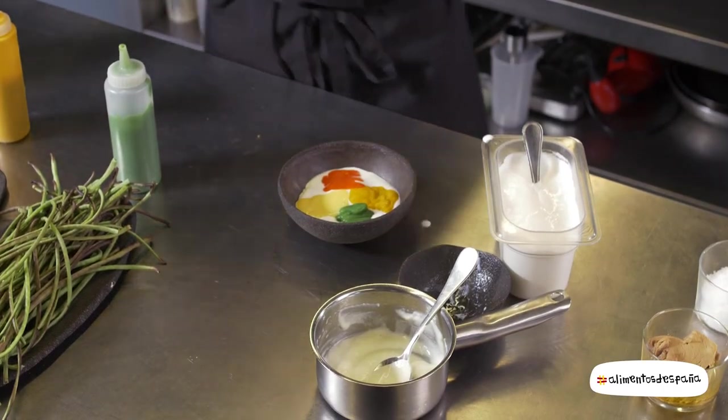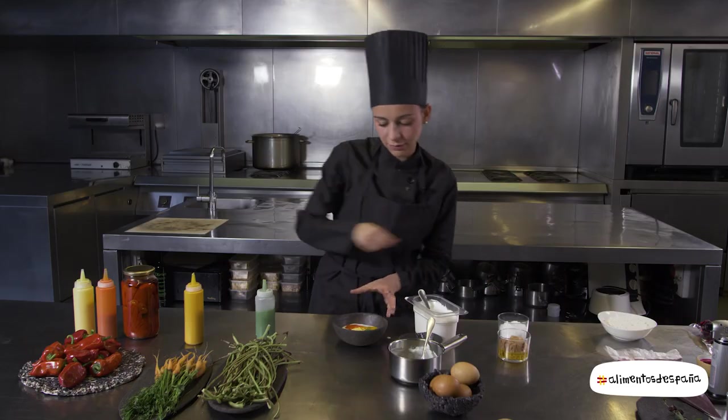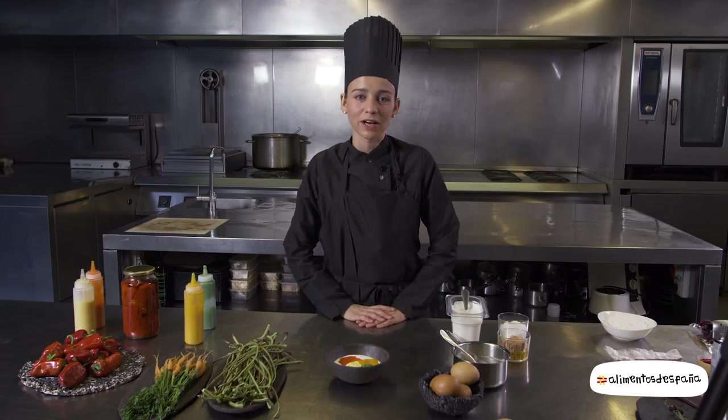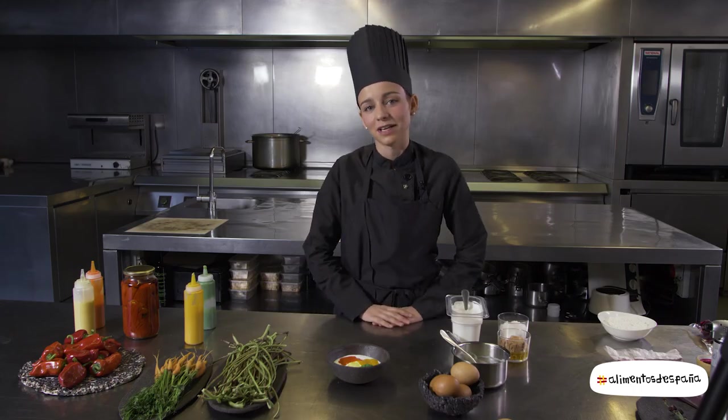Por último dispondremos sal gruesa, y ya lo tendríamos. Esto sería el huevo fresco del día de nuestro gallinero: diferentes colores, diferentes verduras que evocan el sabor de la ensaladilla rusa.